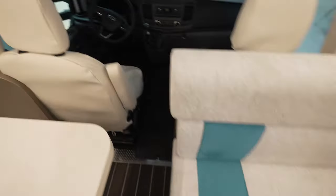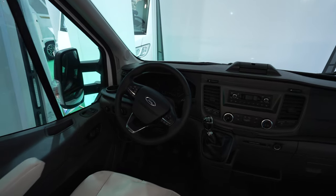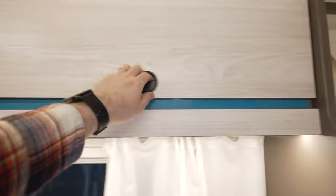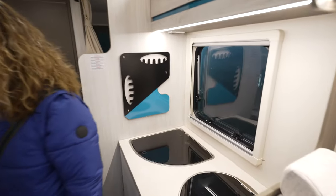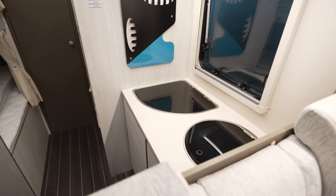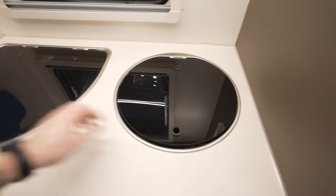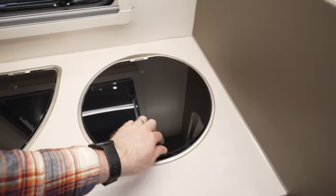Sitting area with the standard Ford Transit chassis. All the cabinets from this side are pretty big, and then we have a standard kitchen with three burner stoves and a sink.